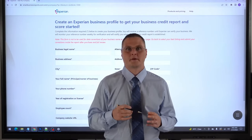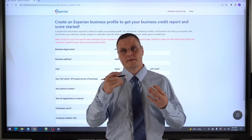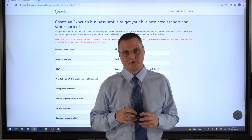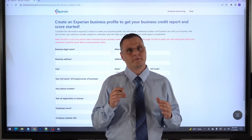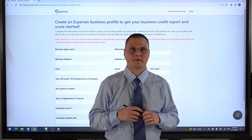Getting listed with the business credit bureaus, typically as a brand new business, you need to get a trade line reporting to Experian Business and Equifax Business before a profile is going to get generated. Dun & Bradstreet, you can generate your DUNS number yourself, but there's no way to really do that with Equifax and Experian Business — until now.